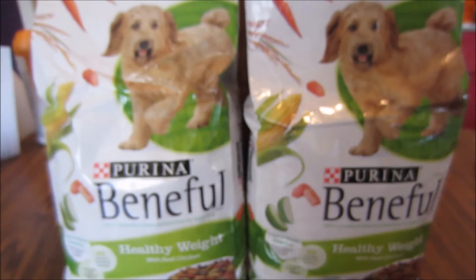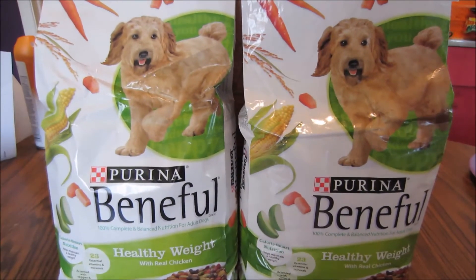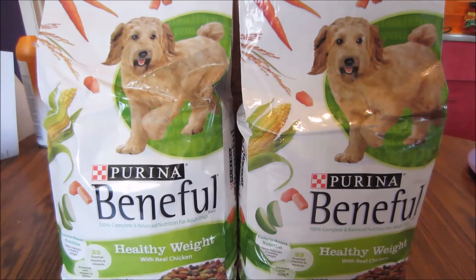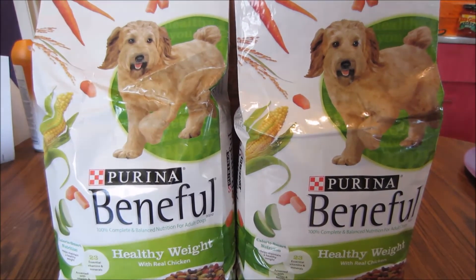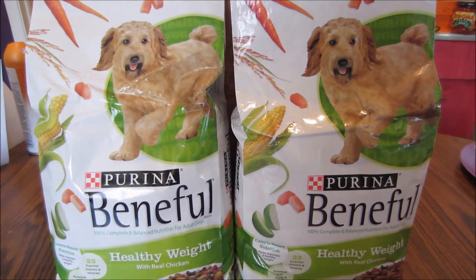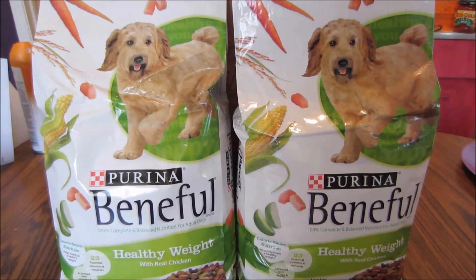That's my Target haul for this week. If you guys have any other deals going on, I'd love to hear about them via video, picture, or comment. You can also find these deals and more posted on my blog at killingitcoupons.com, and you can follow me on Facebook, Twitter, Google Plus, Pinterest, Instagram, and Tumblr — I'll post links to all those in the description below.